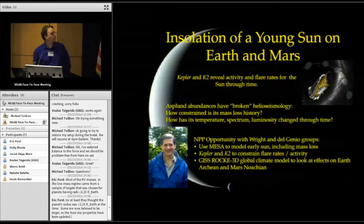There's now an NPP opportunity to work at Penn State on these problems — working with Tony DelGenio's group to use MESA to model the early sun and see how much mass loss is allowed, looking at the flare rates in K2 with my stellar astrophysics collaborators to make sure we're getting the high-energy flux right, and then applying global climate models to look at the effects both on early Earth and the Noachian on Mars.